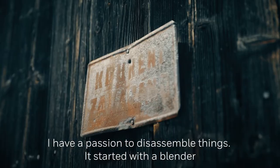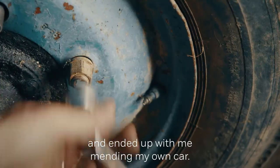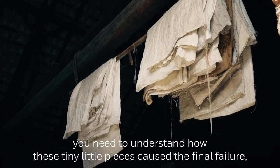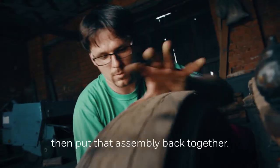I had a passion to disassemble things. It started with a blender and ended up mending my own car. It showed me that if you want to figure out a problem, you need to understand how these tiny pieces cause the final failure and then put that assembly back together.